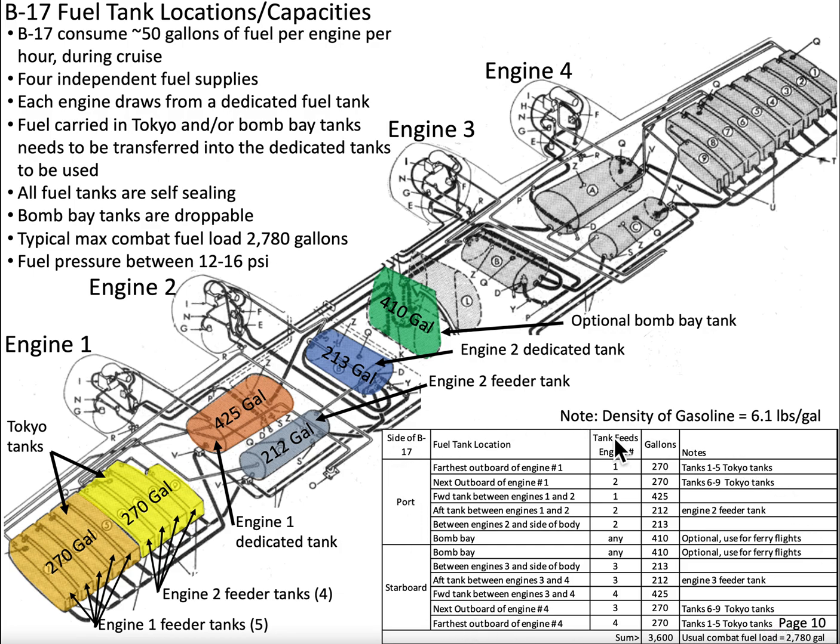Looking at the tabular data, tanks are labeled by position — port or starboard side — which engine they support, whether dedicated or feeder, and their capacity in gallons. The density of 100-octane gasoline is 6.1 pounds per gallon for weight calculations. Filling every single tank on the B-17 yields 3,600 gallons total. Removing the bomb bay tanks, the combat fuel load is 2,780 gallons — the maximum combat fuel capacity of the Boeing B-17.